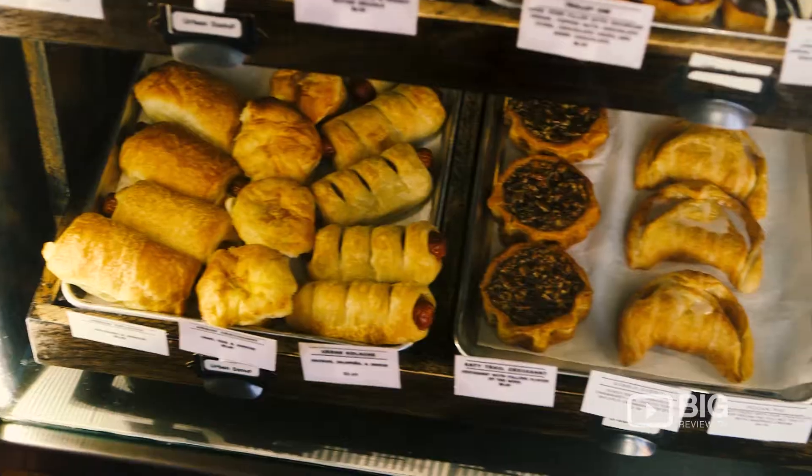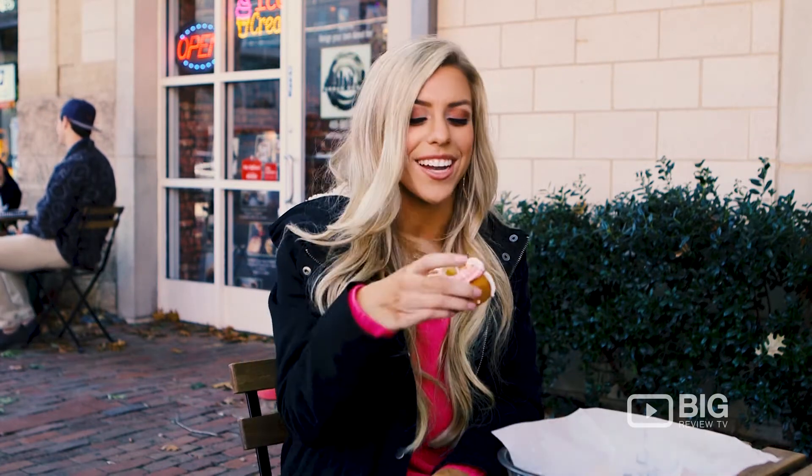Urban Donut is conveniently located in Uptown Dallas. Do yourself a favor and stop by for the perfect breakfast treat — I know I will. I'm Julia with Big Review TV. See you next time!